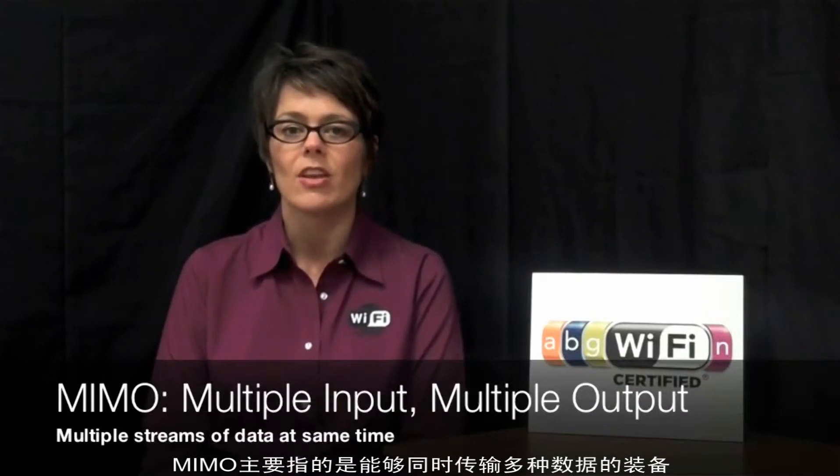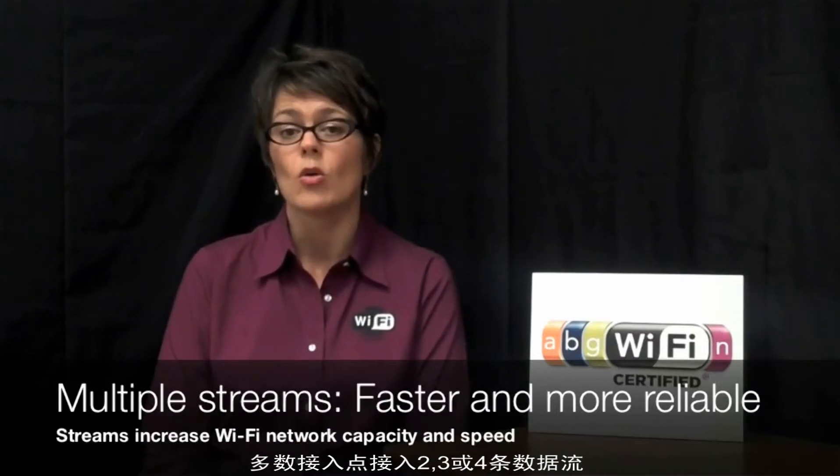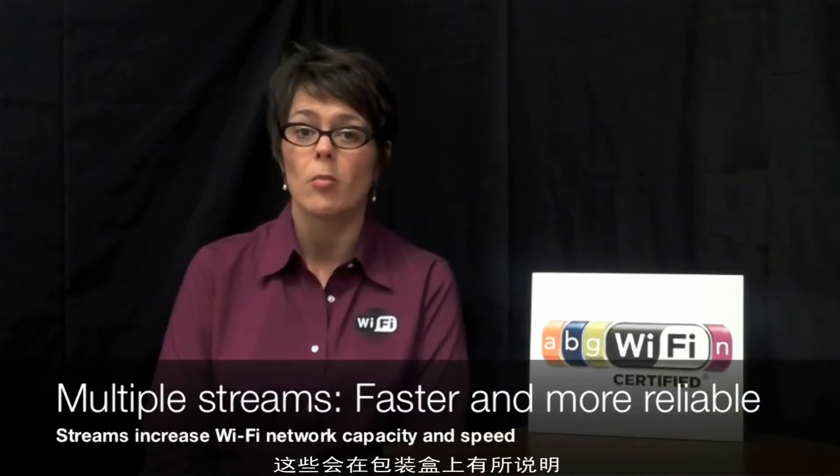Basically, MIMO means that a device can send multiple streams of data at the same time, and this improves the network's speed and reliability. Most access points support two, three, or four streams, and they'll say it on the box.